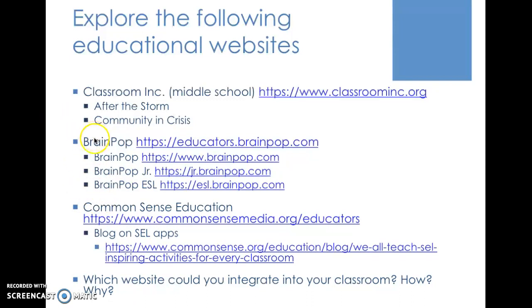Brain Pop actually has different levels, and I often see it used especially in elementary schools. I've put three of their sub-sites here: the regular Brain Pop, Brain Pop Junior, and Brain Pop for ESL. This is the educator's Brain Pop link. And then there is Common Sense Education, which even has some blogs on social emotional learning. I would just like to know which website you could potentially integrate into your classroom, and how and why.